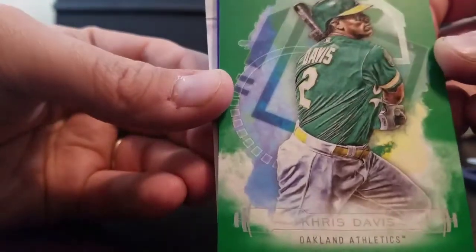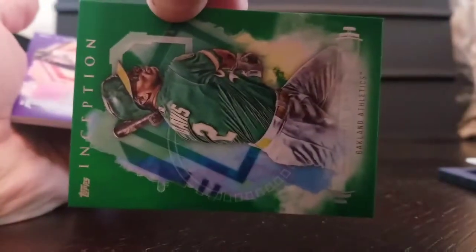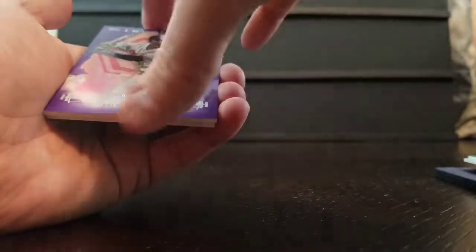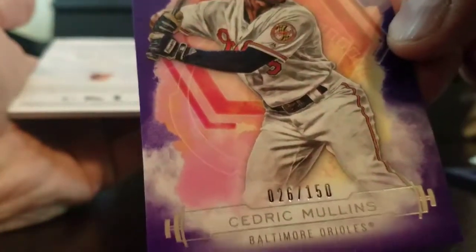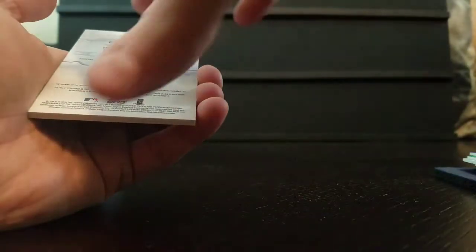Let's see what our colored ones are. Chris Davis Green — I don't know how many this one's numbered to, I've not seen it, but green nonetheless. And Cedric Mullins Purple, number 26 out of 150. Got some bad camera placement today.